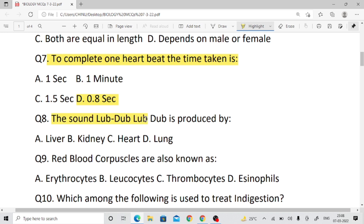Question number eight: What does the sound 'lub dub' mean? The sound 'lub dub' is produced by the heart. Right answer is about the heartbeat sounds.